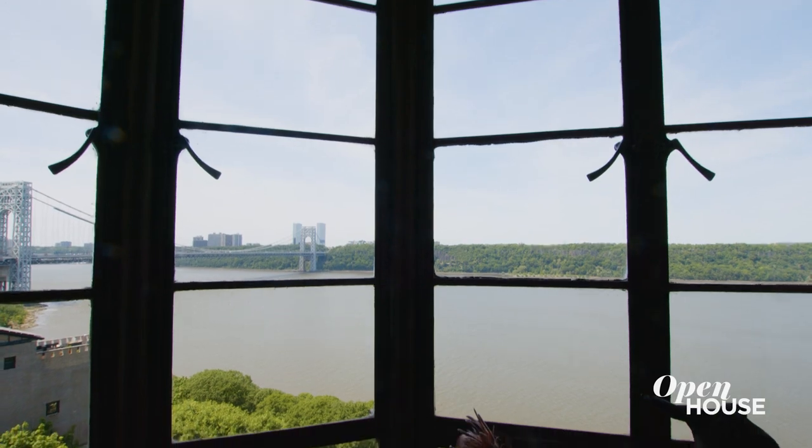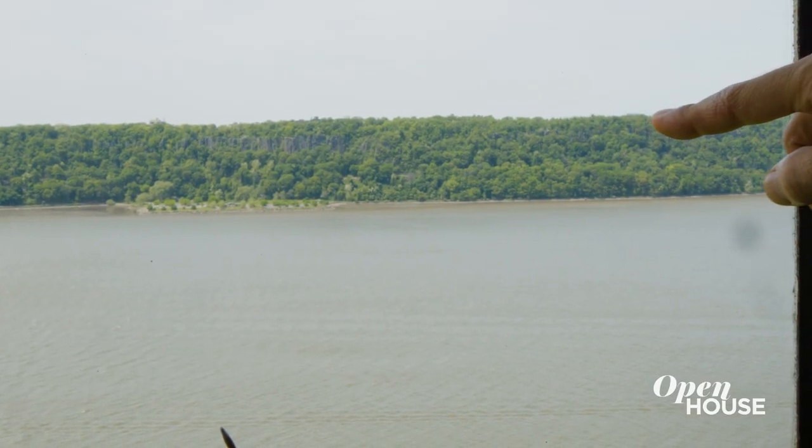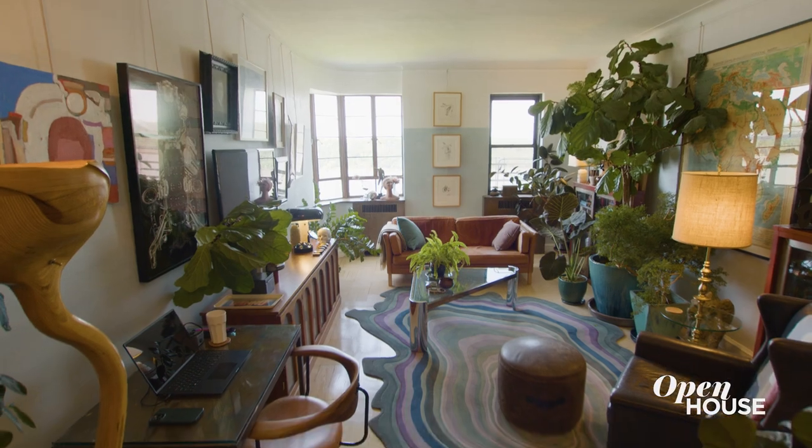What that does is it brings the most important thing about the apartment — the Palisades, this beautiful view — right into the apartment. Conceptually it's sort of the same color, this off green, but also physically it aligns. That datum is brought into the apartment.